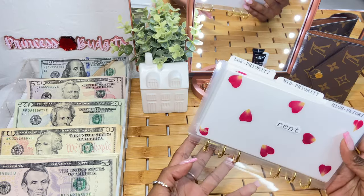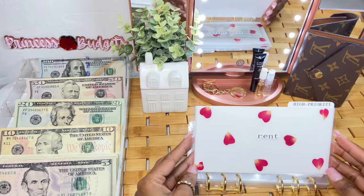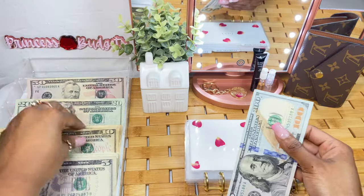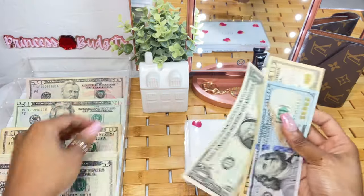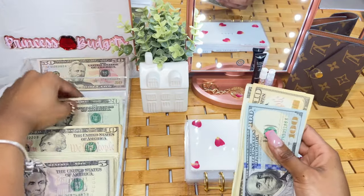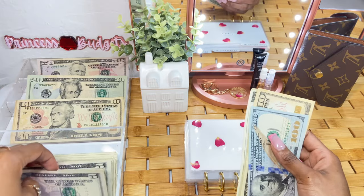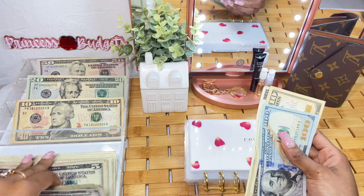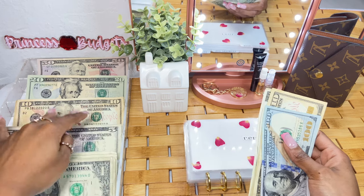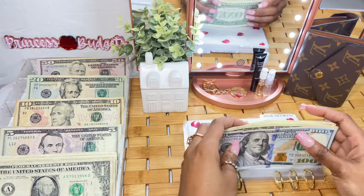Now it is time to stuff my bill binder. For rent, it is going to get $113. I'm going to be making more videos — usually I post on Sundays, but for now we might be posting on Sundays and Wednesdays. Be sure to be on the lookout for another video on Wednesday. Here is $113 going into rent.